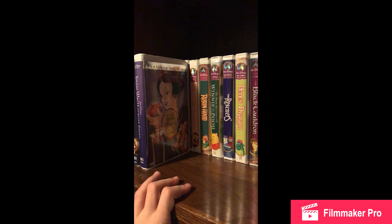Next I got Snow White and the Seven Dwarfs Platinum Edition VHS. Next I have Beauty and the Beast Special Edition Platinum Edition VHS. And then I have The Lion King. I have only a couple left: Beauty and the Beast, Snow White, Lady and the Tramp. And I think that's it.